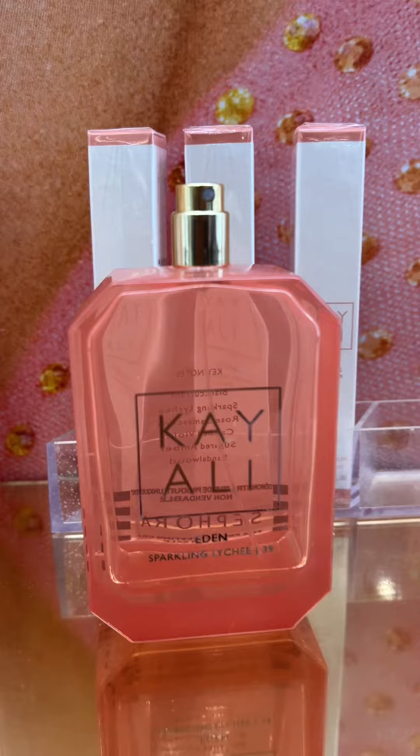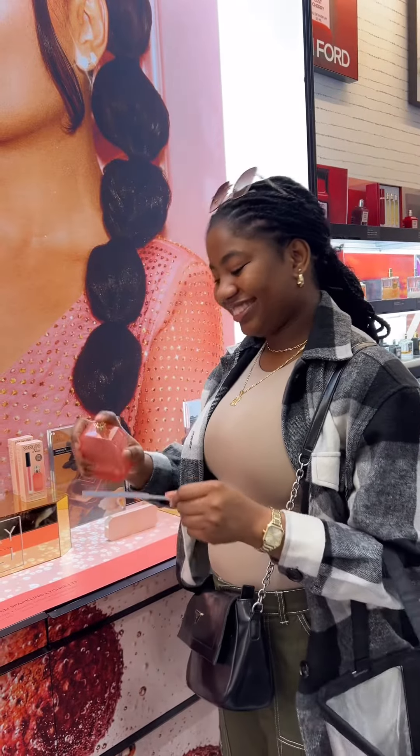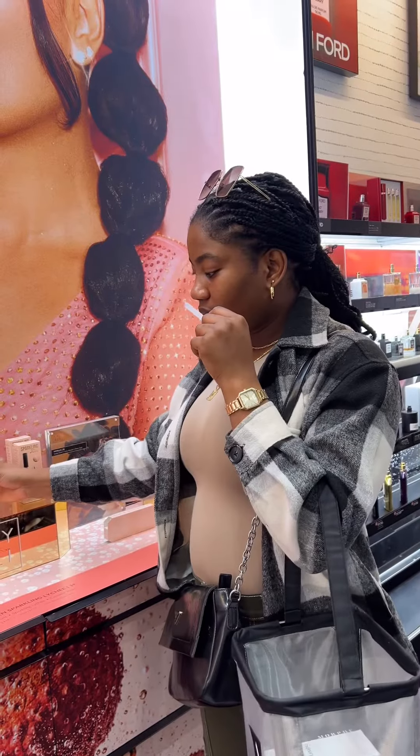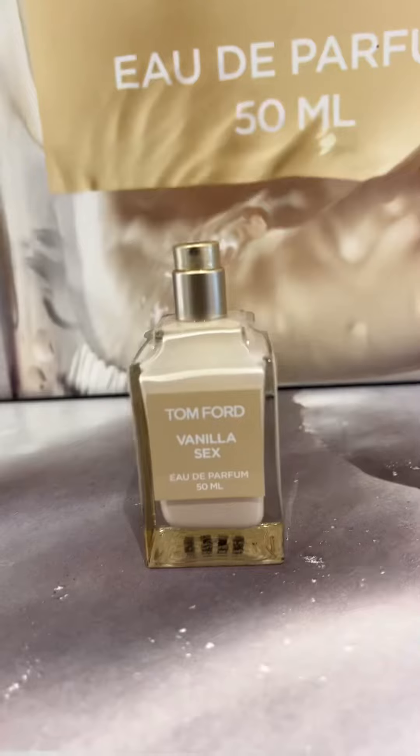The lychee in this made it really nice. Next up was Keali Sparkling Lychee — I don't know how you pronounce this — but when I tell you this fragrance blew my head out, I was like oh my god.